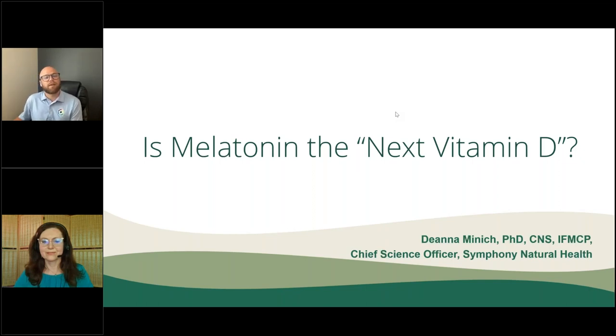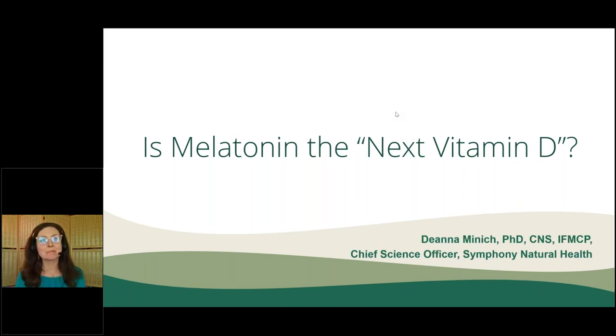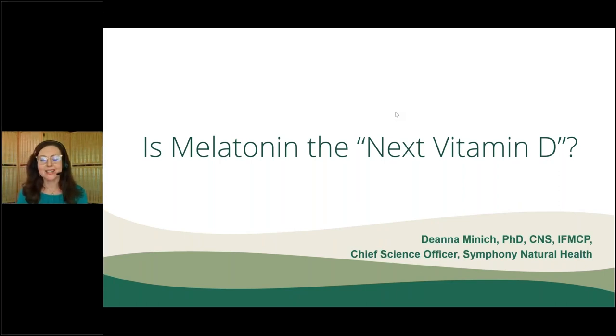Thank you for spending some time with us today, Dr. Minnick. We're ready when you are. Thanks for that kind introduction — it's lovely to be here with you all. I so enjoy this literature, the science and the clinical application of melatonin.